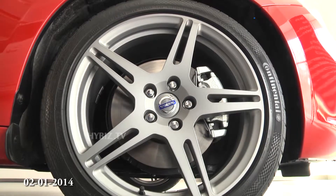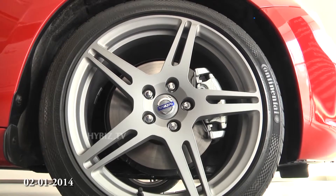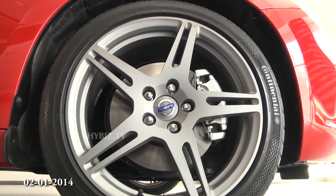The new S60 comes with 5-spoke new matte finish alloy wheels which give a sportier look to the car.